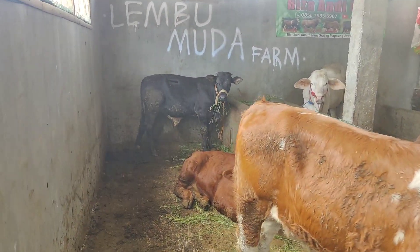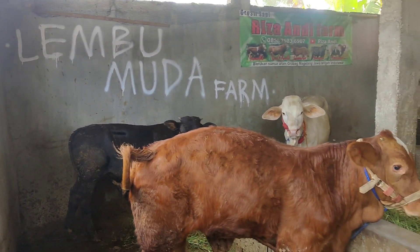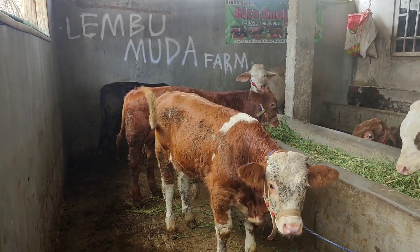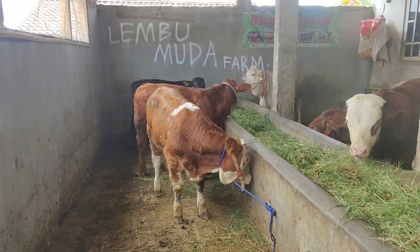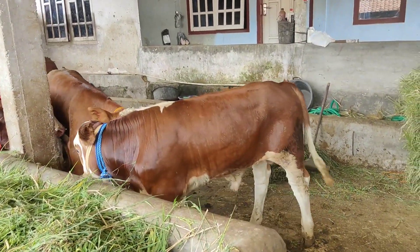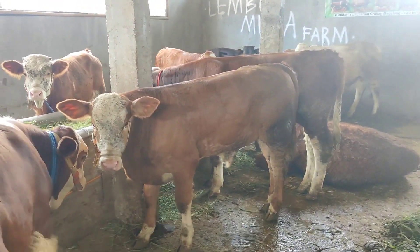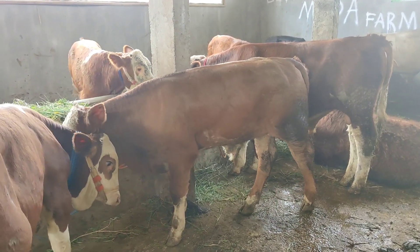Ada si hitam 1 ekor, usia 5 bulanan. Yang nomor 2 ada limosin, usia 6 bulanan. Yang nomor 3 ada simental malbor, usia 6 bulanan juga. Yang keempat ada simental super merah marun, usia 6 setengah bulan — sapinya sangat panjang. Yang terakhir ada simental cross, usia 7 bulanan — sapinya sangat bongsor teman-teman.